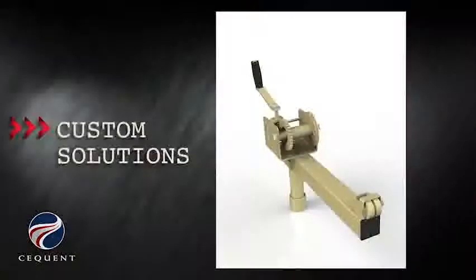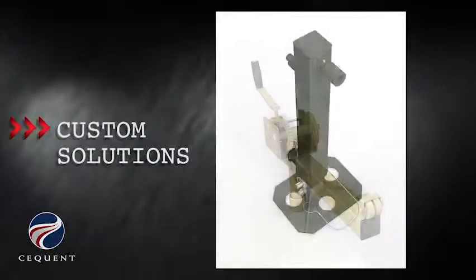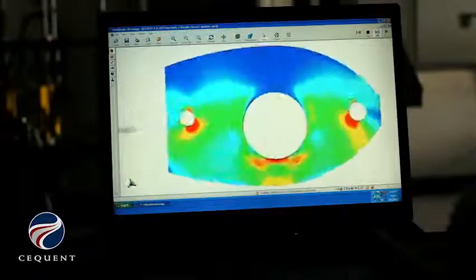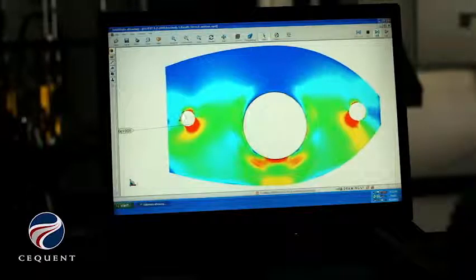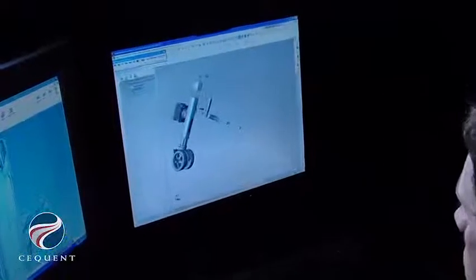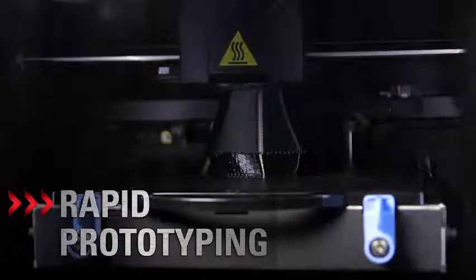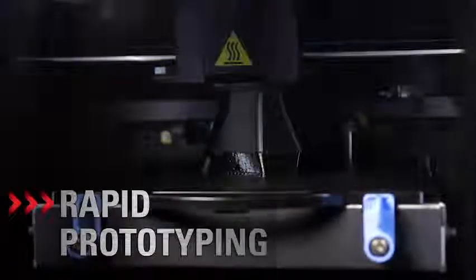All of the team members at Bulldog and Fulton work together to provide a product for the customer's needs. I think we have the strongest engineering department in the industry. Our ability to do the math up front, look for strength, look for performance, know how it's going to perform, and our ability in our test lab to make custom products is matched by no other.